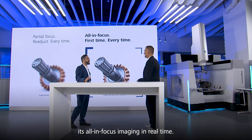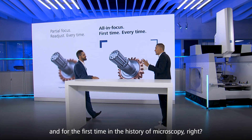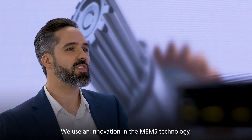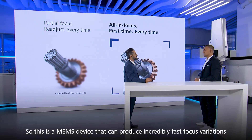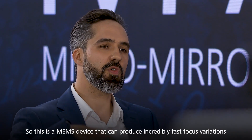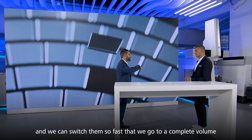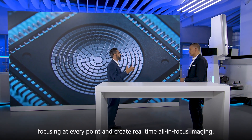It's all-in-focus imaging in real time — every time, in real time, and for the first time in the history of microscopy. We use quite an innovation in MEMS technology called the Micro Mirror Array Lens System. This is a MEMS device that can produce incredibly fast focus variations. It's made of little mirrors that we can individually tune to resemble different optics, and by switching them so fast we achieve complete volume focusing at every point, creating real-time all-in-focus imaging.